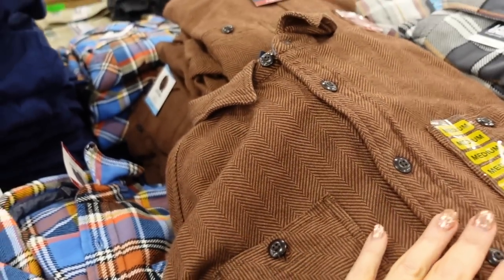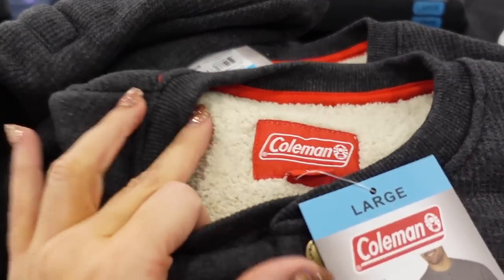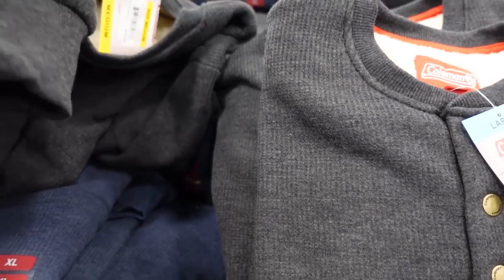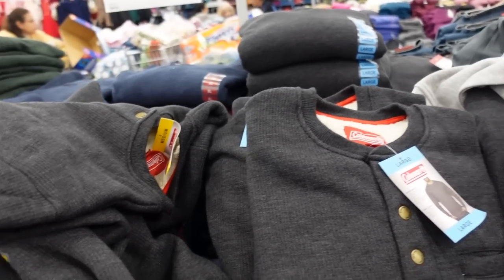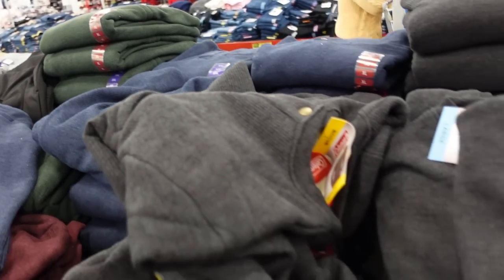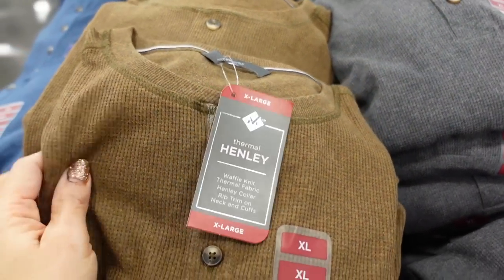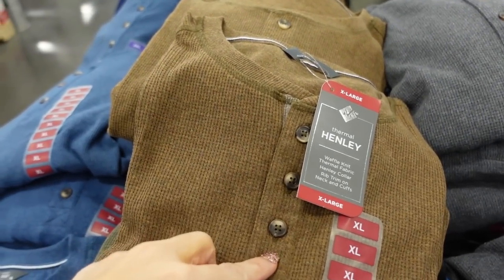Seeing more colors in Lands' End — also the gray and brown. New crew neck thermal — crew neckline, super plush on the inside, henley style buttons, ribbed wrist, relaxed fit, for only $15.98 in gray, burgundy, blue, and green.